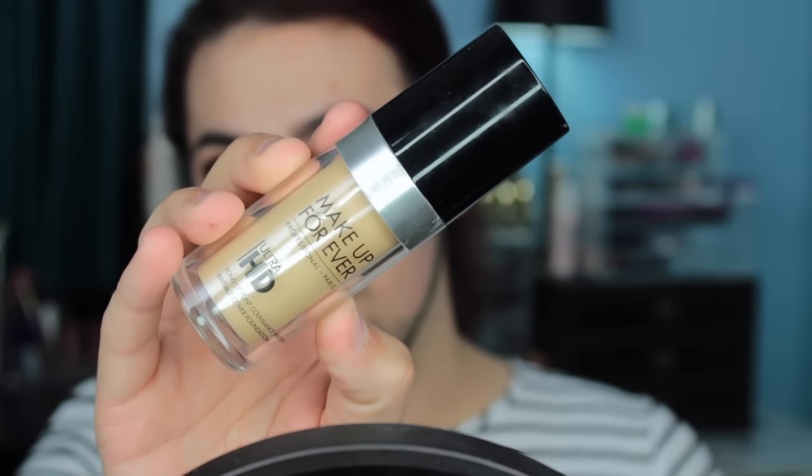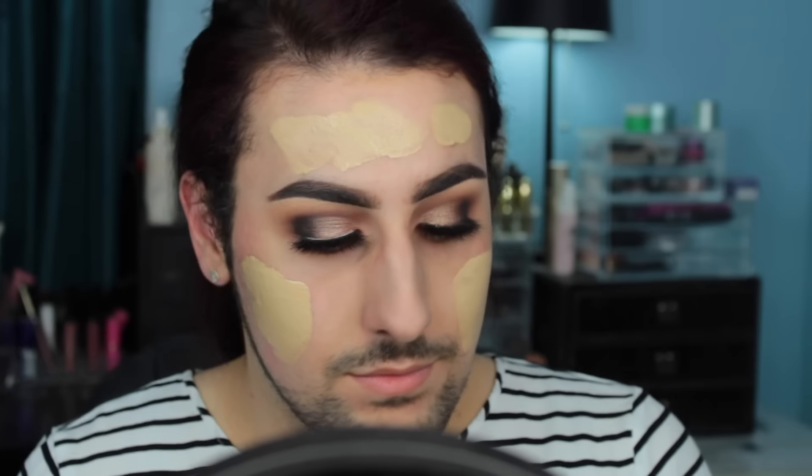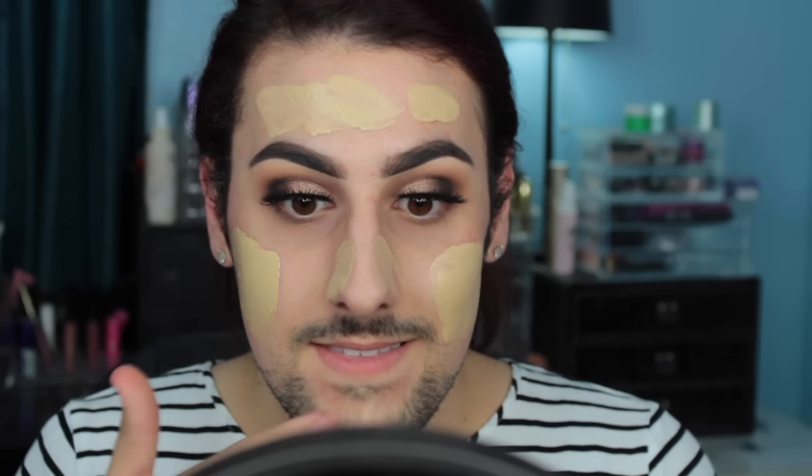Then I'm taking the Makeup Forever Ultra HD Foundation in Y245. I feel like I haven't used this foundation in so long — I've literally been so obsessed with my Estee Lauder — but I love the way this looks on camera. It's absolutely stunning. I love blending this out with a beauty blender; it really shears it out but keeps you at a medium coverage. It's definitely not full coverage like my Estee Lauder, but it's great for HD photography. If you guys are going to be at a wedding, prom, or taking pictures, this foundation is life. If you have oily skin, just apply an oil control primer before and you'll be fine.